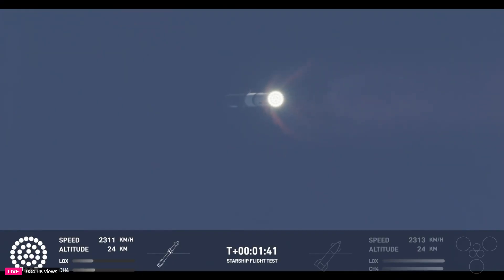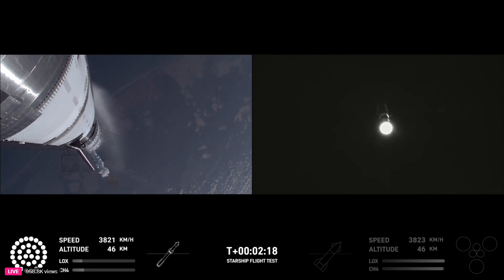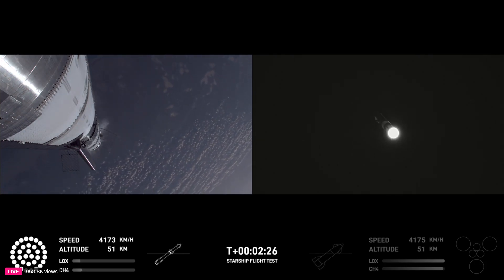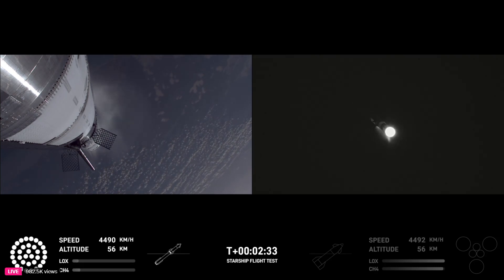Next thing coming up is hot staging. We're going to look for six engines to ignite on ship while we're still attached to the top of the booster. We'll see all but those three center engines shut down on booster. The clamps holding the two stages together are going to release and Starship second stage engines will fire.